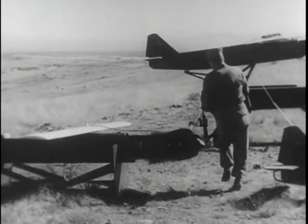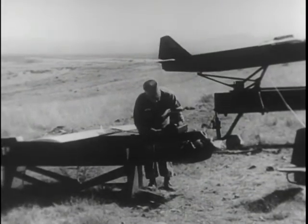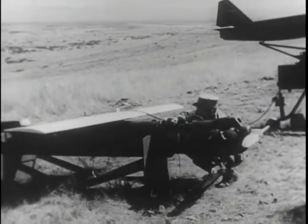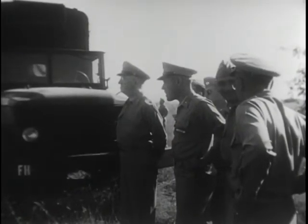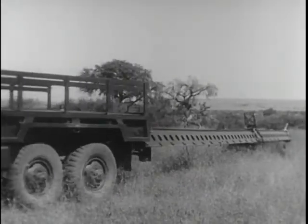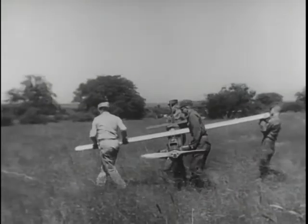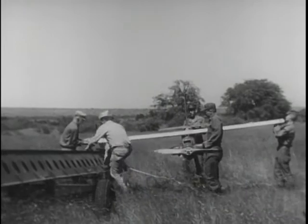A camera is loaded aboard the tiny plane. The camera can be either of the still or motion picture type, and is preset to do its job automatically. Spectators are all eyes now, as they watch a trailer pull up at the site, towing the launcher, which will catapult the drone into the air. Loaded aboard the launcher is the drone, a 350-pound boon to our military defenses.